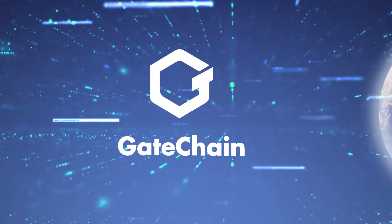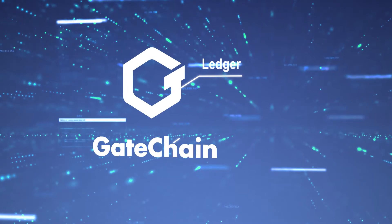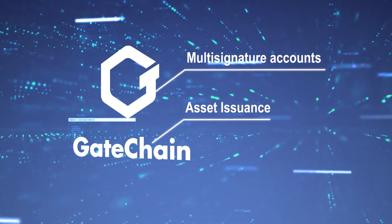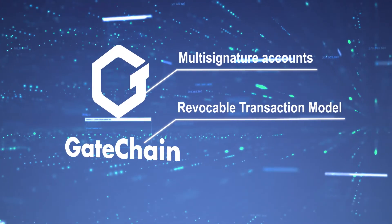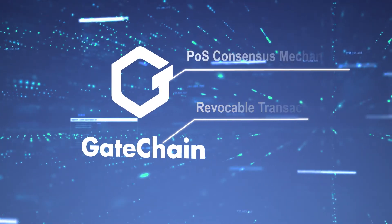The main components of its ecosystem are a ledger, high performance, high throughput, a framework for issuing assets, multi-signature accounts so you can now share ownership over an account, completely secure storage of assets through an innovative handling mechanism, and of course the proof-of-stake model.